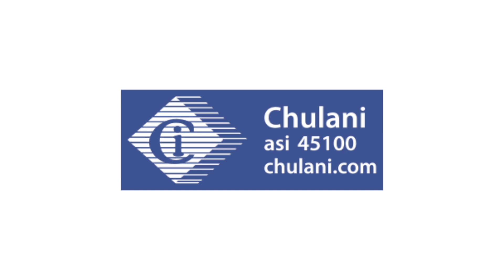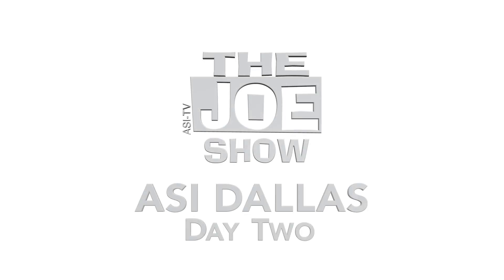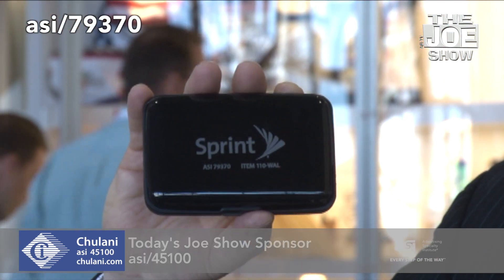Today's Joe Show is sponsored by Chulani Promotional Products. I'm Jahail here watching the Joe Show. It's day two here at ASI Dallas. Just come to the show floor — got some great products I'm going to show you starting with this one.